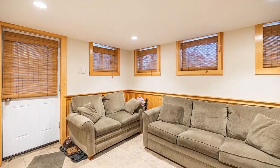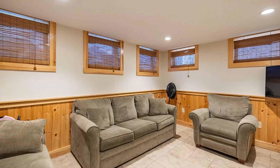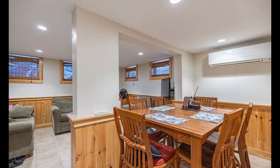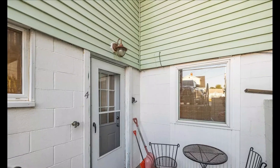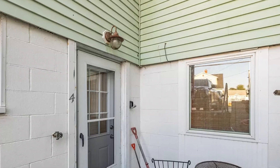Stepping inside, you'll find a home that's fully furnished and ready for you to move in. The open layout of the living area, with its seamless connection of the kitchen, dining, and living spaces, creates a warm and inviting atmosphere. The condo underwent a complete renovation in 2015, making it a turnkey property.